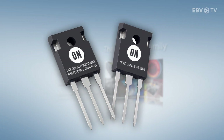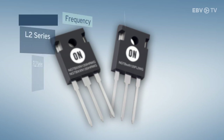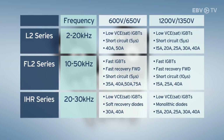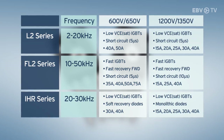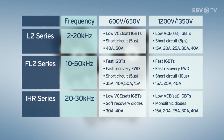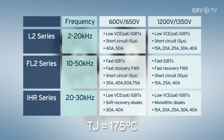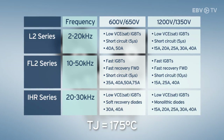Some of the key features of this family are voltage options of 600 volts, 650 volts, 1,200 volts, and 1,350 volts. For robustness and reliability, the maximum junction temperature is 175 degrees Celsius.